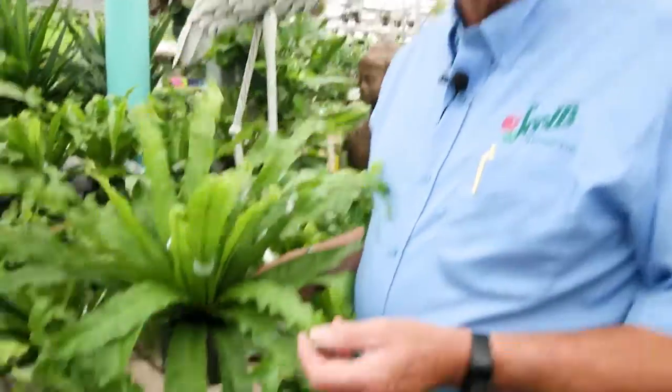Number four, air plants — no soil. Number five, bird nest fern. Number six, Chinese evergreen.